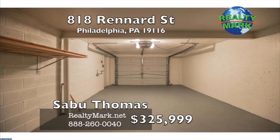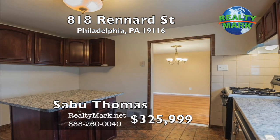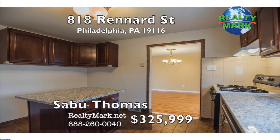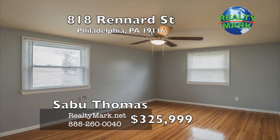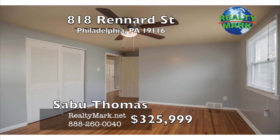The garage is also clean and freshly painted with an electric garage door opener. The backyard is spacious and well-maintained. The air conditioner unit is newer and well-maintained. Near schools and all transportation. Priced to sell. Call Sabu Thomas for more information.